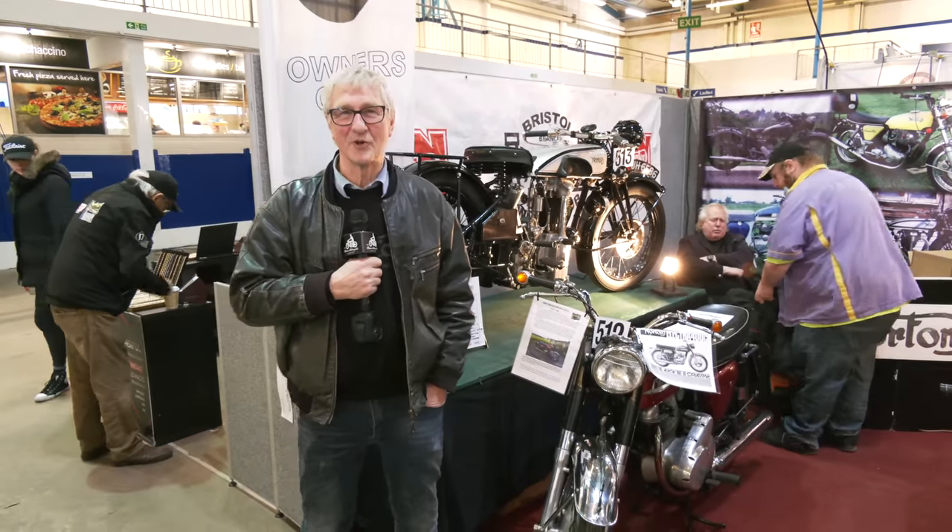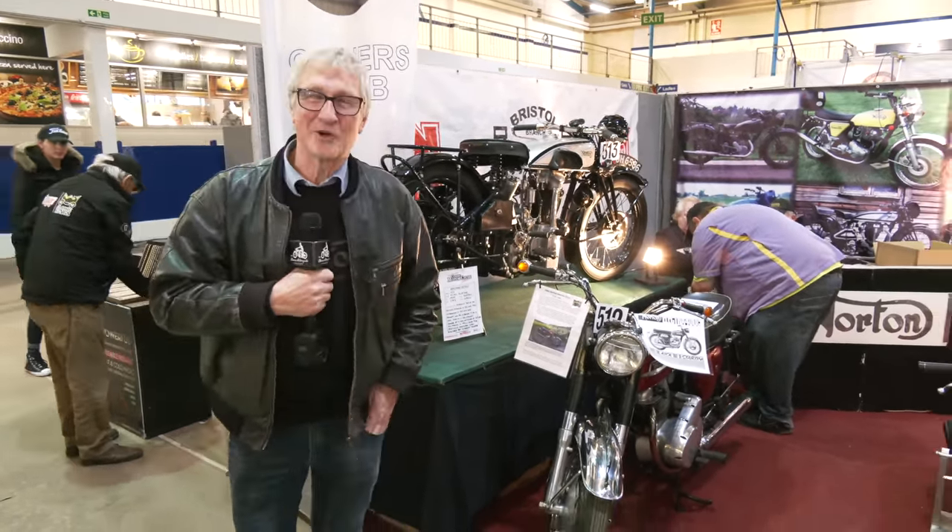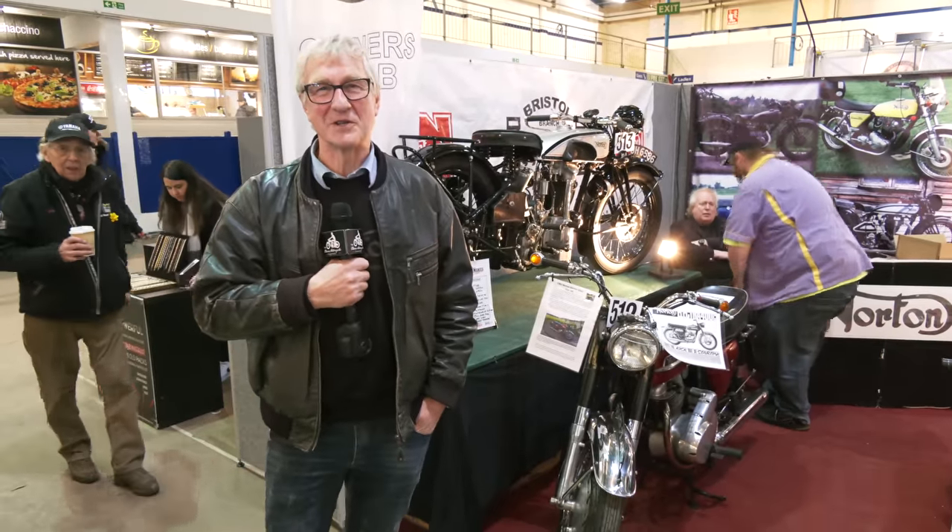Hi, I'm Andy. I'm from the Norton Owners Club — it says so here, Norton Owners Club. And we're going to show you some of our bikes that we've got on display today.